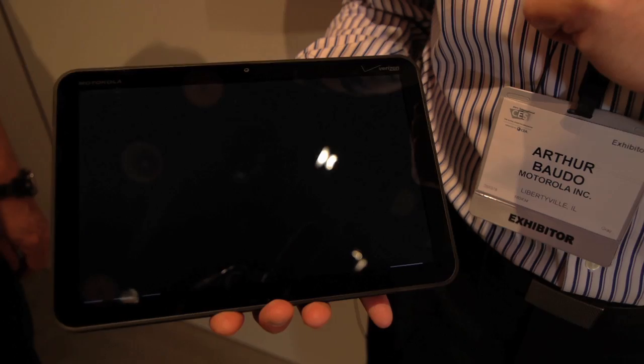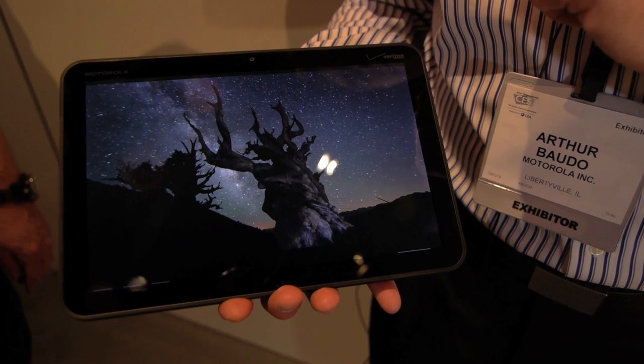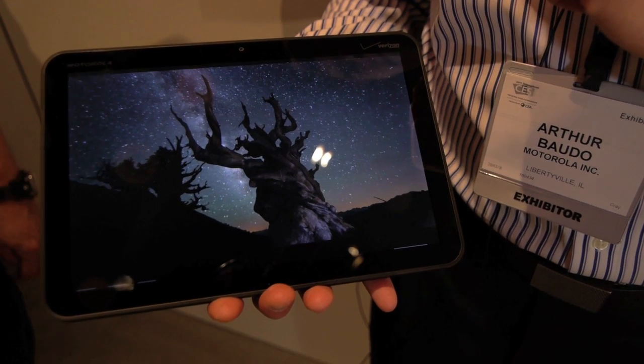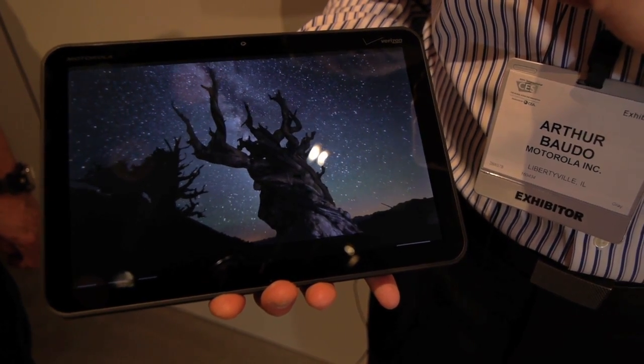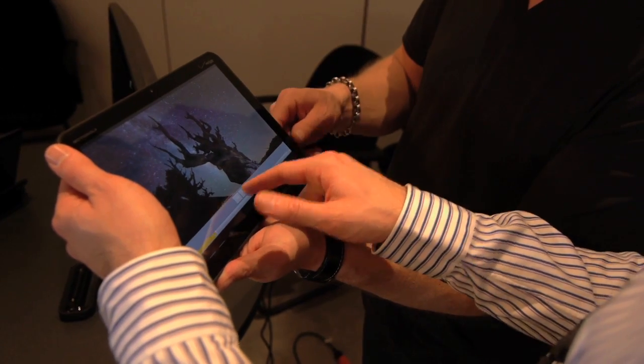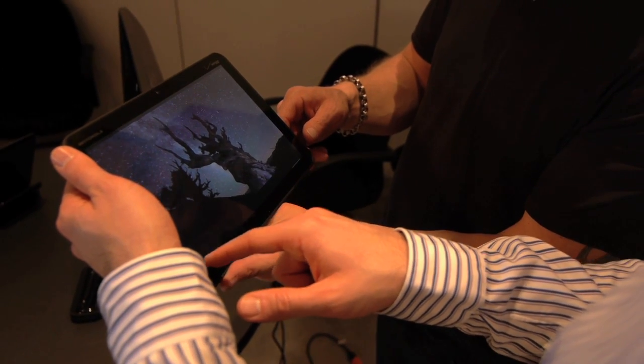This is the Motorola Zoom. It is an awesome tablet. This is a 10-inch display with high-def resolution — 720p on the display. It's got a dual-core 1 gigahertz processor, which makes it an unbelievable thing for playing back video and video content on here as well.